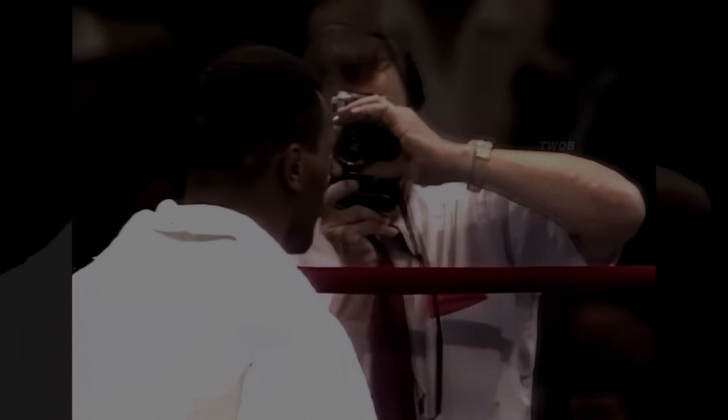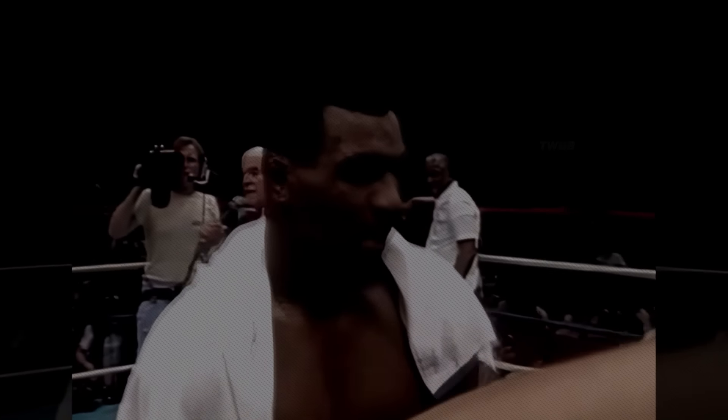Leave us a comment and hit the bell to turn on notifications so you won't miss our next videos. And if you haven't subscribed yet, please consider doing so right now. See you next time in the ring.